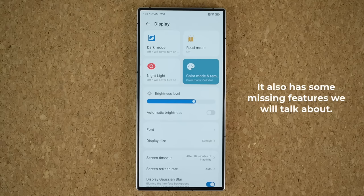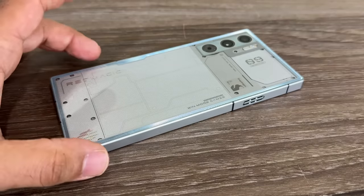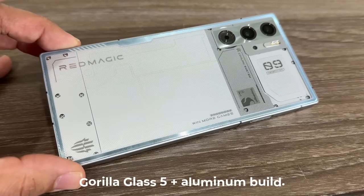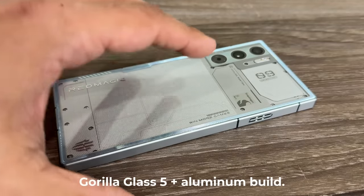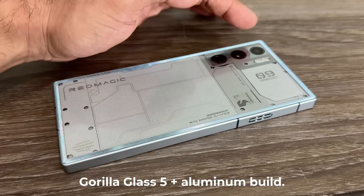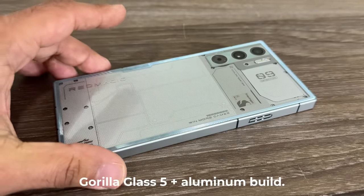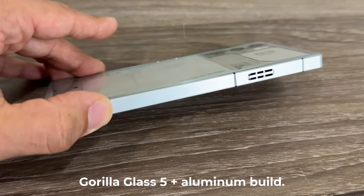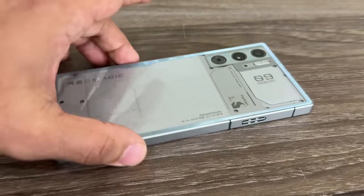Let's do a quick physical tour of the smartphone. The design is beautiful — I like the busy, futuristic design on the rear with a nice glass finish. We have a triple camera system on the back, and on the sides you can see a matte metal finish, so there won't be any fingerprint smudges.